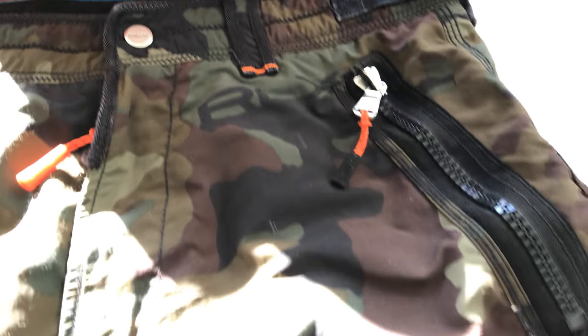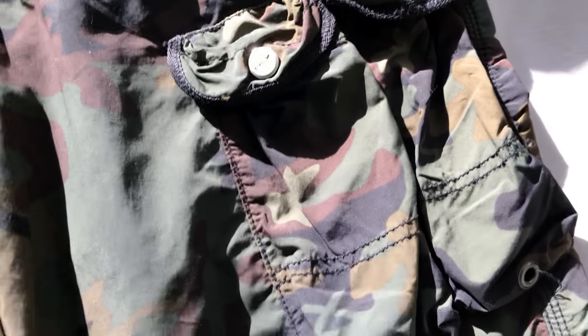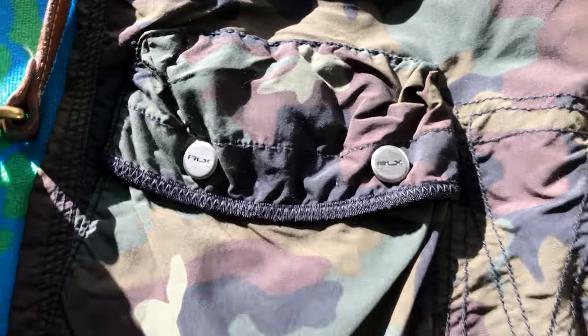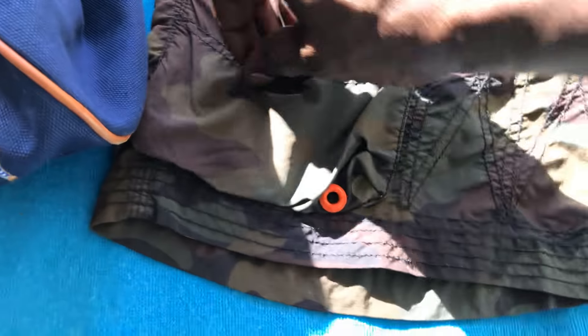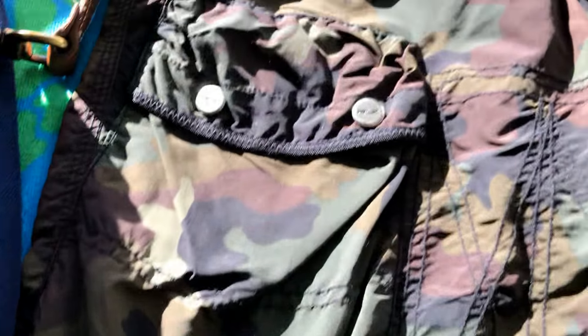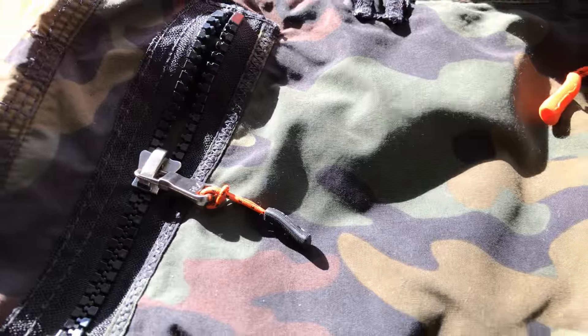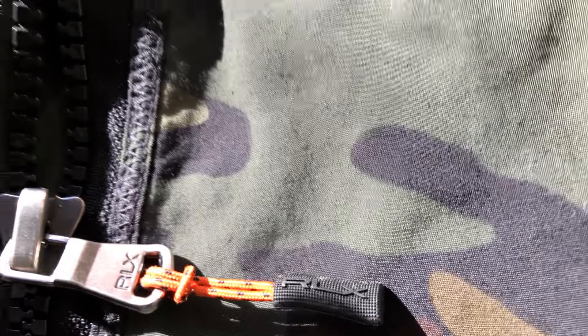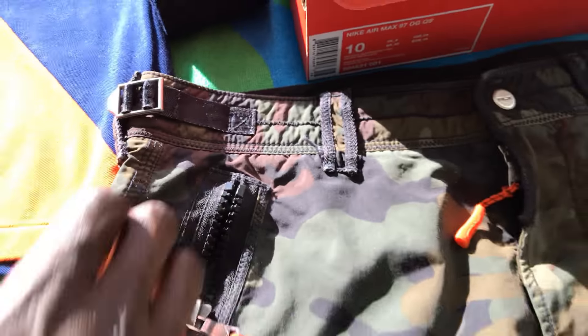RLX shorts — RLX camo cargo — double pockets on one side, one big pocket on the other. Got a nice little orange detail right there, and there's the detail on the zipper. Check out the back.